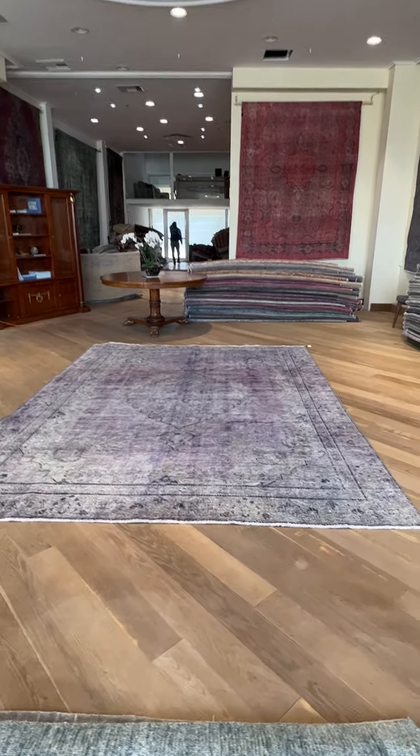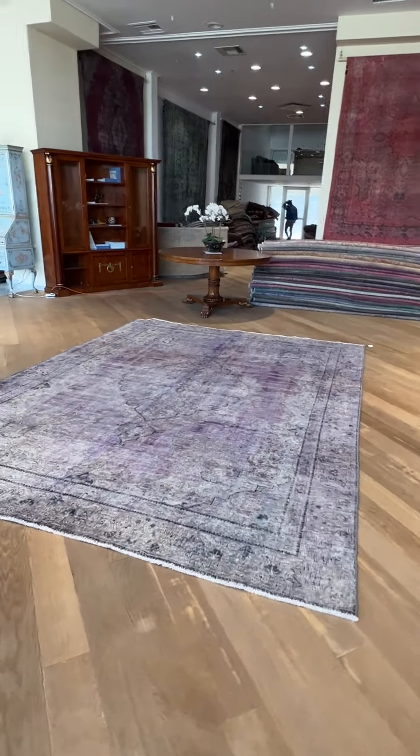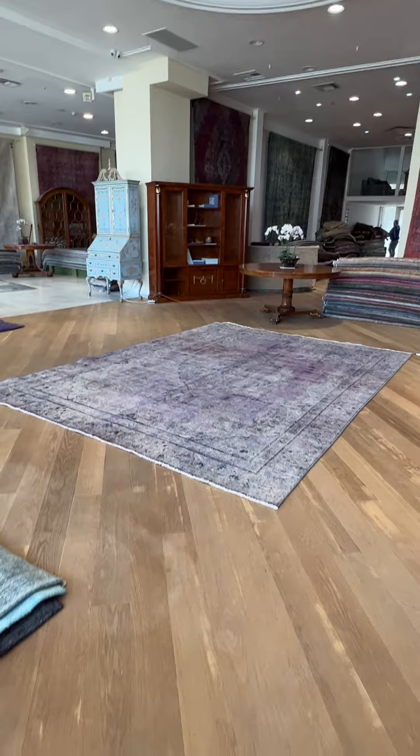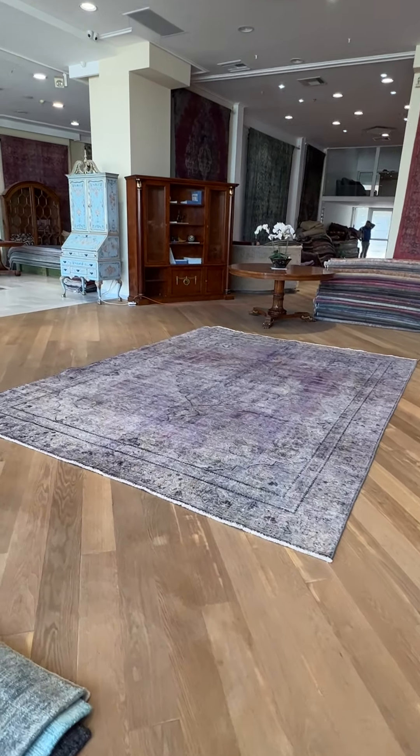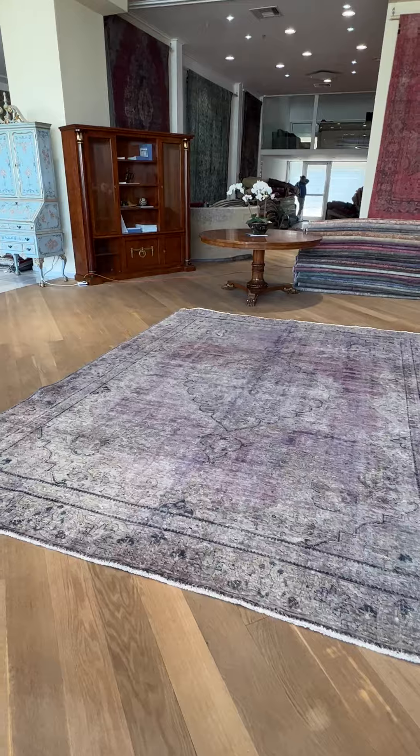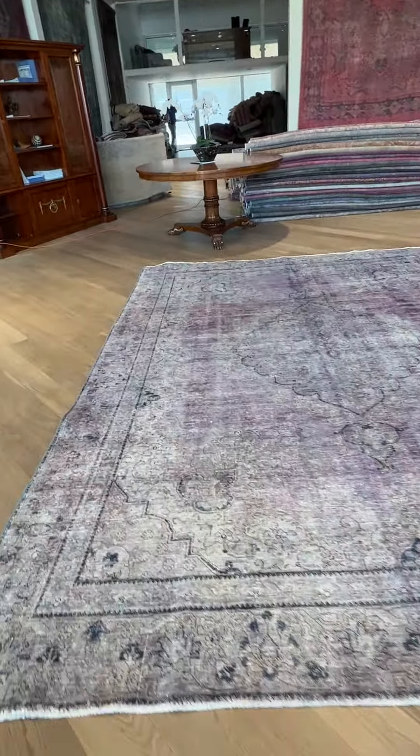This carpet, code 24583, is a Persian handmade carpet. This must be one of the most beautiful, stunning light purple — lilac, let's say — carpets. It is an extremely rare color, with a beautiful design and feel. It is also an extremely high quality carpet.